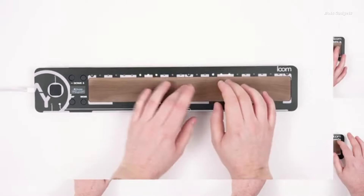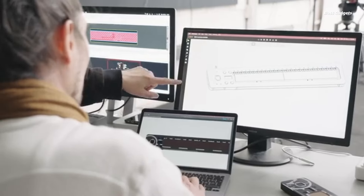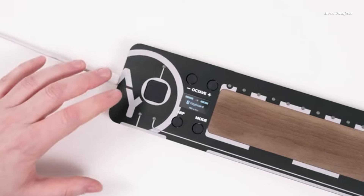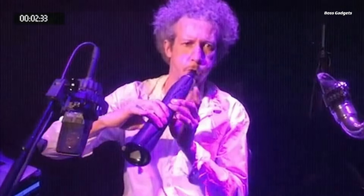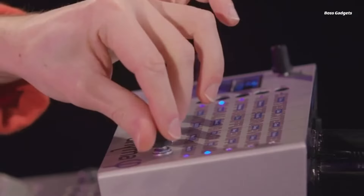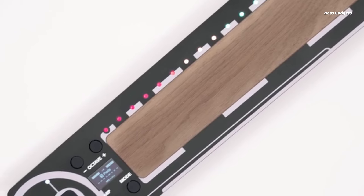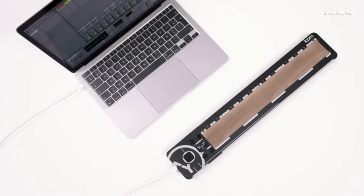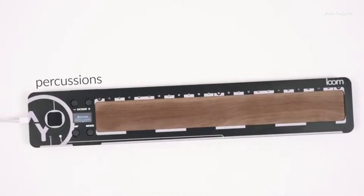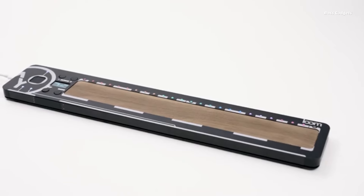Unlock a new realm of expressive music creation with Loom. Designed for immediate playability, Loom empowers musicians and composers to explore the deepest capabilities of modern MPE synthesizers and virtual instruments. Loom's magic lies in the synergy between its intelligent surfaces and sensors, offering multiple versatile playing modes. Effortlessly shape evolving chords, weave intricate melodies, and craft nuanced rhythms — all through Loom's intuitive and responsive interface.